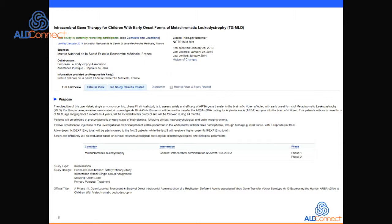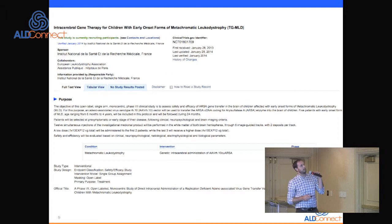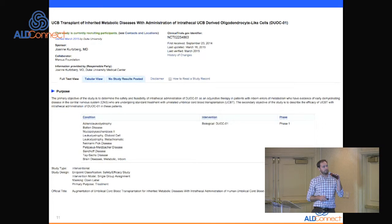There are several interventional trials coming out of Europe. One being run in France is intracerebral gene therapy for MLD — a combined phase one/phase two open-label trial. Another is a stem cell gene therapy for MLD and ALD being run out of China, sponsored by Shenzhen University Hospital using hematopoietic stem cells. There is also the oligodendrocyte-derived study being run out of Duke for various leukodystrophies.